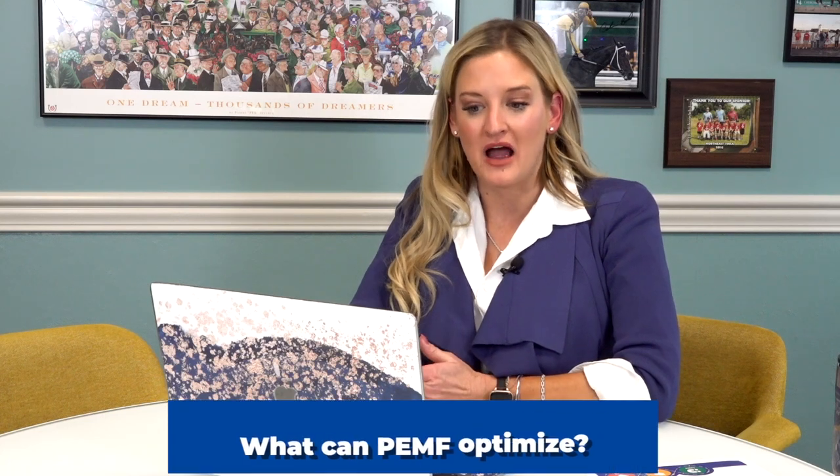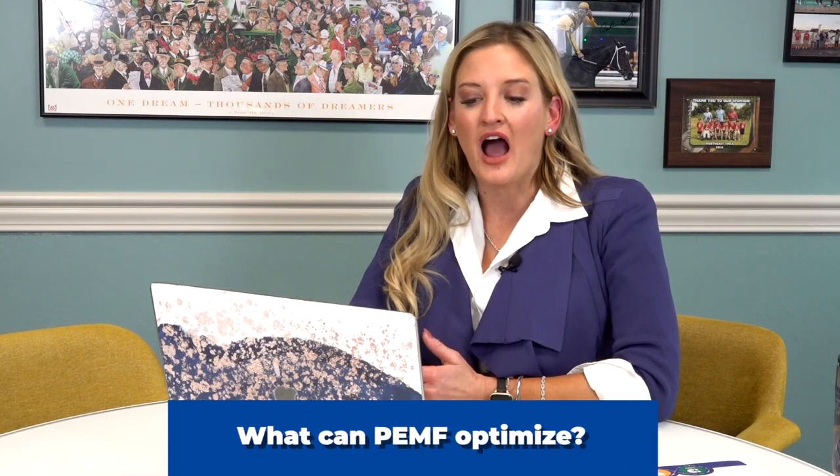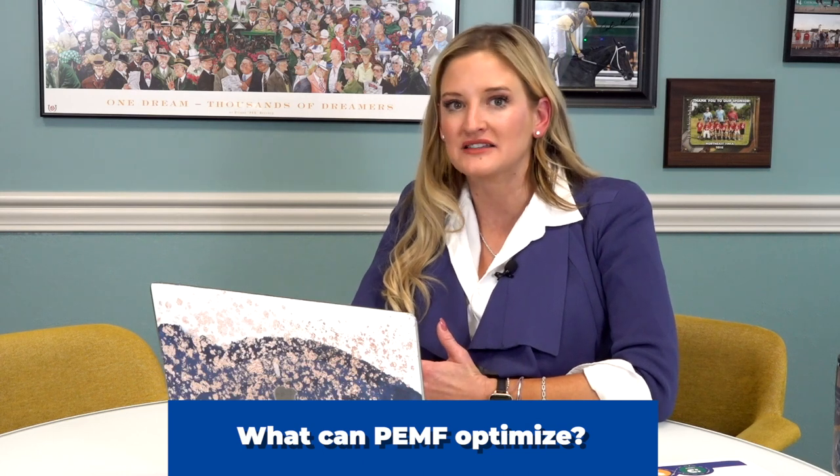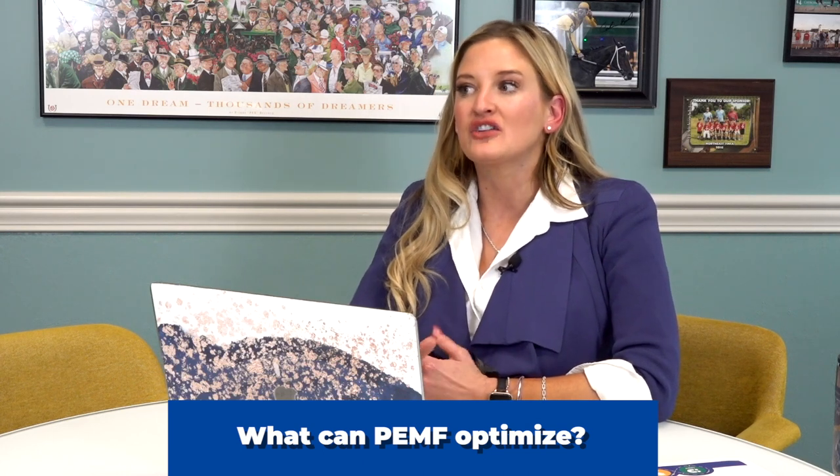What can PEMF optimize? When we say optimize, there are significant factors in what we're optimizing. If you are an athlete and you use high power PEMF, it can optimize your recovery time and the way that you function with taking in oxygen. We see it a lot with racehorses where they may be bleeders or struggle with their intake of oxygen. We treat them with PEMF sessions and they're able to actually process that oxygen better before or after a race.